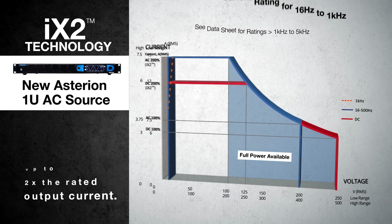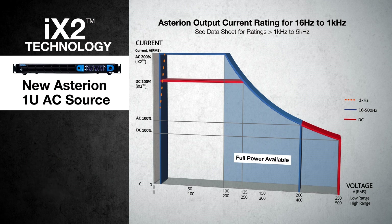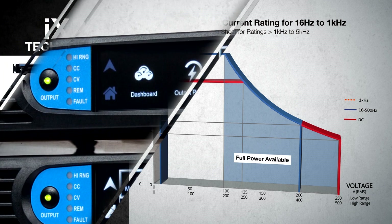This allows Asterion to maintain maximum power throughout that voltage range. Now with Asterion and its IX2 technology in your rack, you'll be able to test more devices with just one instrument.